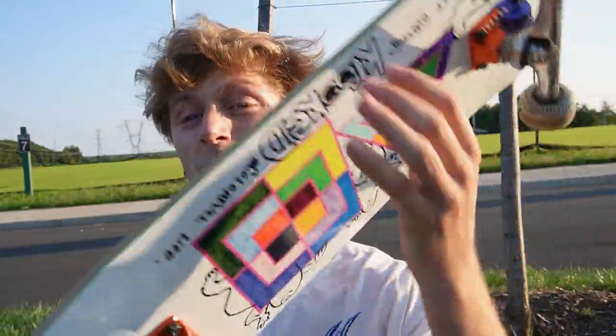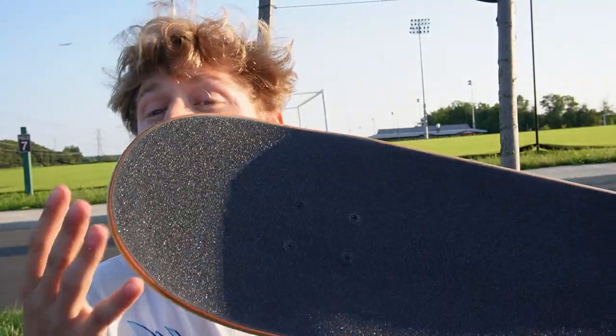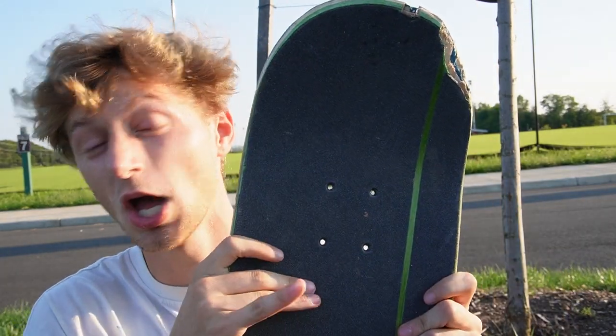I actually think I accidentally got a twin tip on this board. I don't have a problem with that — I've skated twin tips before, they're pretty nice. But obviously one of the biggest things that makes skateboards feel different is the shape. Shape is huge, and hockey boards just so happen to have very, very long, full noses. That shape is honestly simultaneously the best and worst thing about these boards.